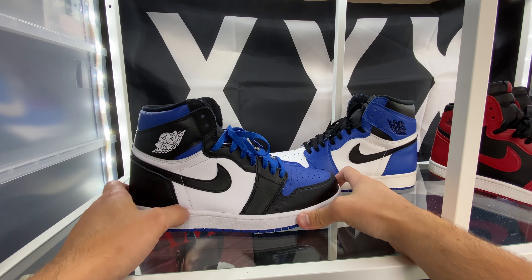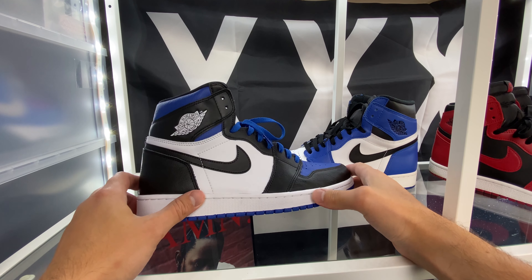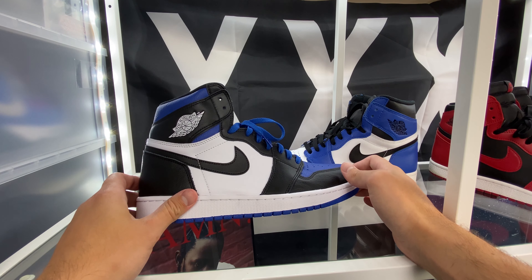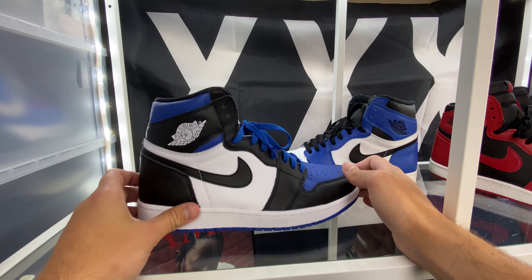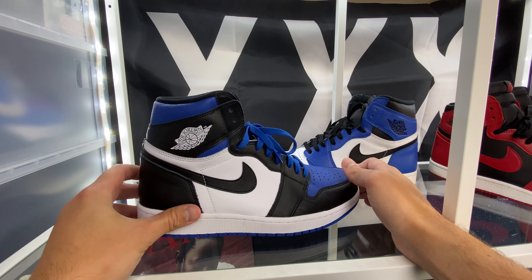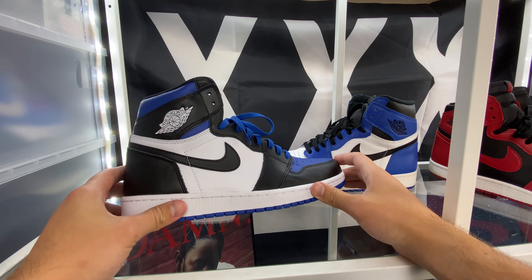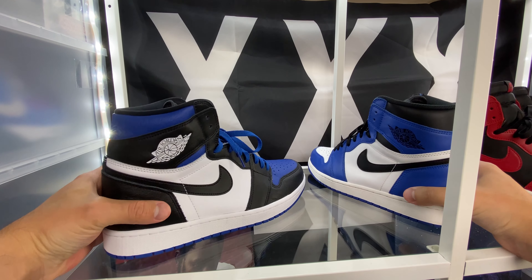I think maybe that's just because it's a very iconic, highly sought-after Air Jordan 1. So anytime you get a black, blue, and white Jordan 1, maybe people want to compare it. I guess in that aspect I understand why. But I think in general these are very, very different from the Fragment Air Jordan 1s.